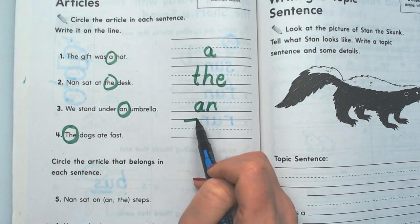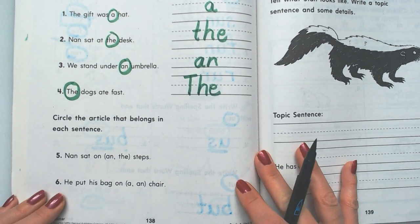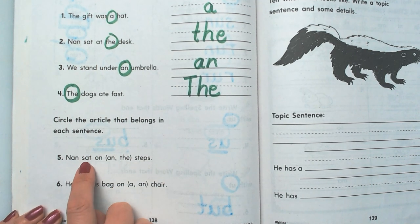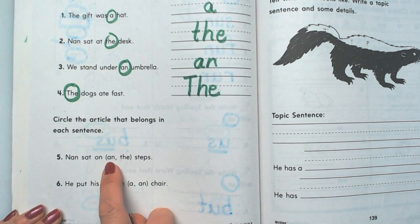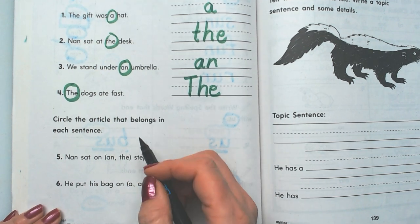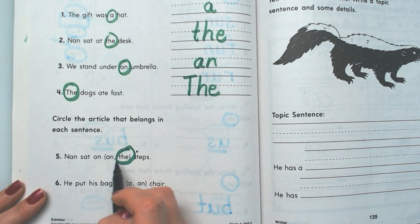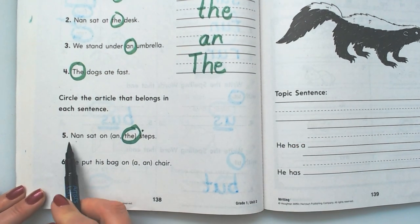That article begins with a capital letter because it was at the beginning of the sentence. So down here it says circle the article that belongs in each sentence. Nan sat on — and or the — steps. Well, it can't be an because an can only go in front of a word that begins with a vowel, and steps is plural. So this one has to be the. Nan sat on the steps.